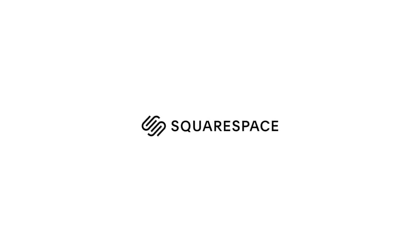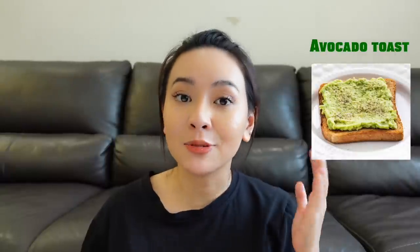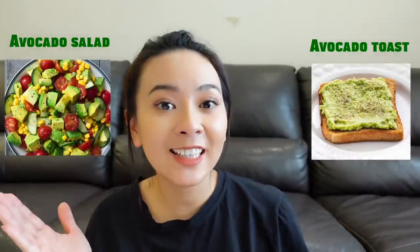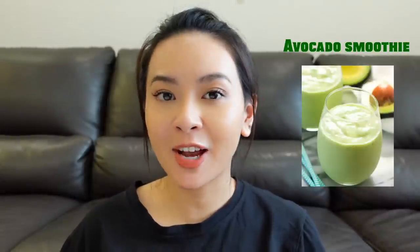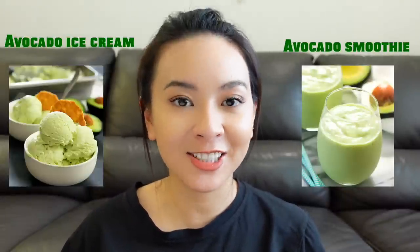This video is brought to you by Squarespace. When talking about avocado, you might think it goes well with avocado toast, avocado salad, or avocado with salsa — it's savory and served with salty food. But in Vietnam, we serve it as dessert, like avocado smoothie or avocado ice cream.